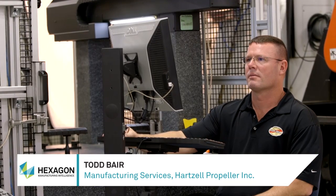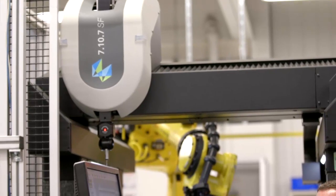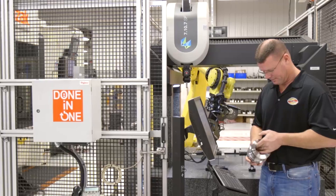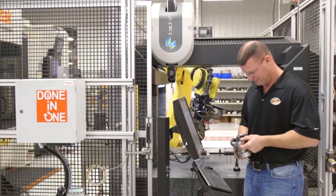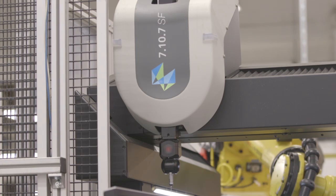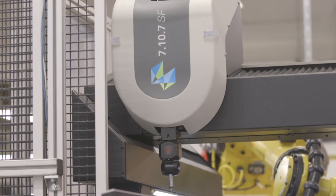Automation takes out the human factor. Human intervention causes machine wrecks, could cause bad parts, could cause bad offset changes — automation takes all that out. Behavioral scientists will tell you that 100% inspection by humans is only about 78% effective. With CMMs, there's totally no influence from the human being once it's programmed properly. We get good data, we get it once, and we can trust it.